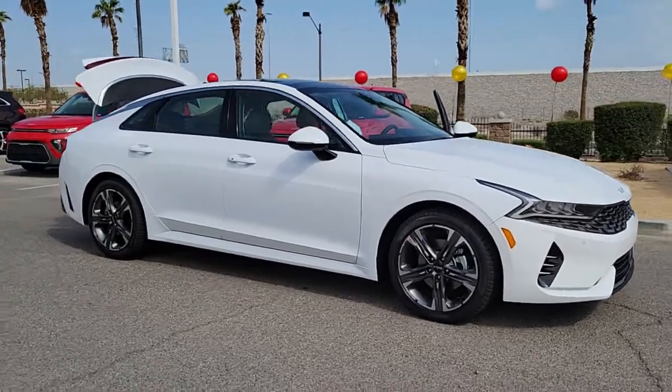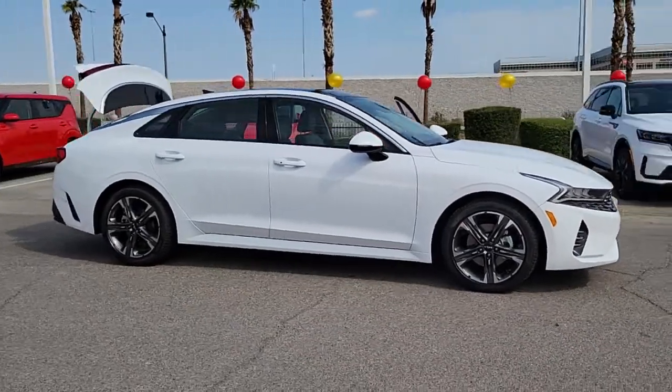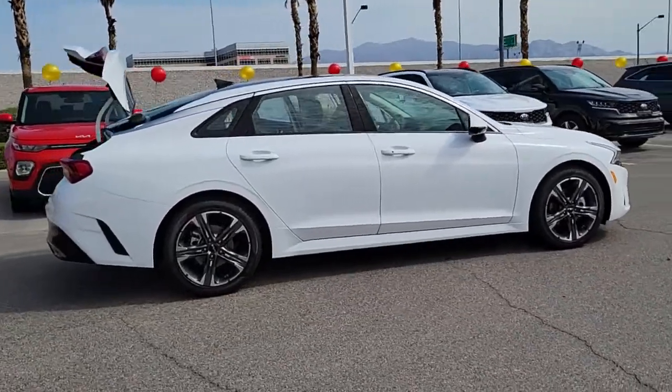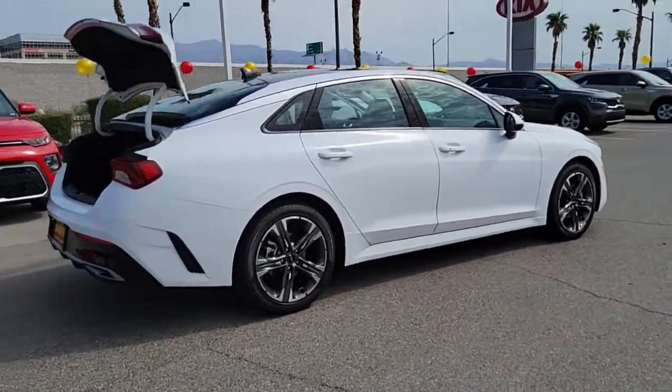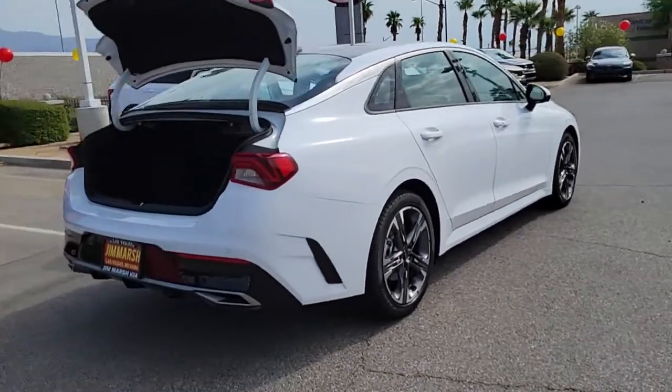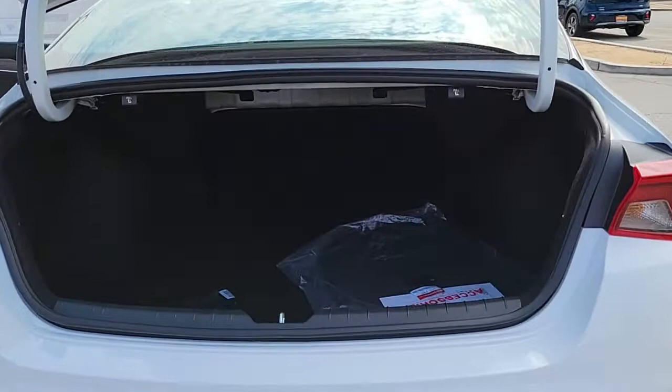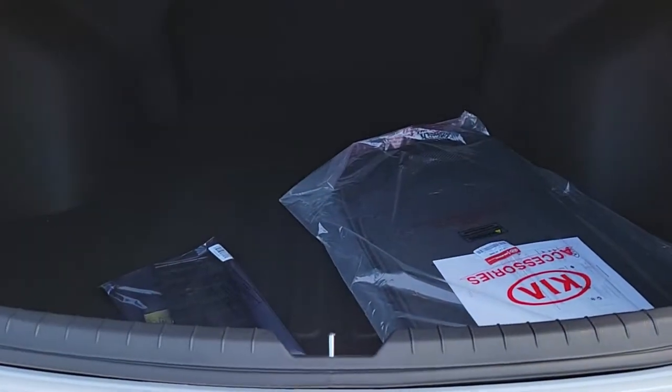This could be the car for you. The 2022 Kia K5. Enjoy a tour of this sleek Kia K5, the surprisingly affordable upscale four-door sedan with a luxurious feel, standard driver assist safety features, and loads of sophisticated style.